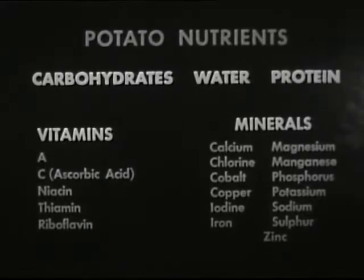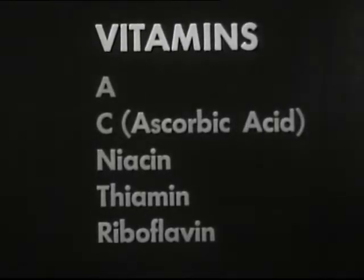One reason for their international popularity is their nutrients — essential food elements abundantly available however they may be cooked.